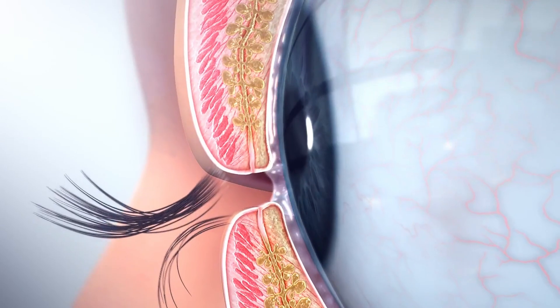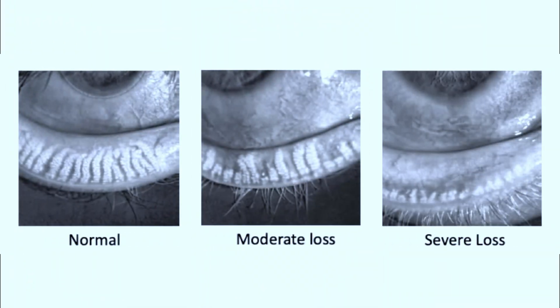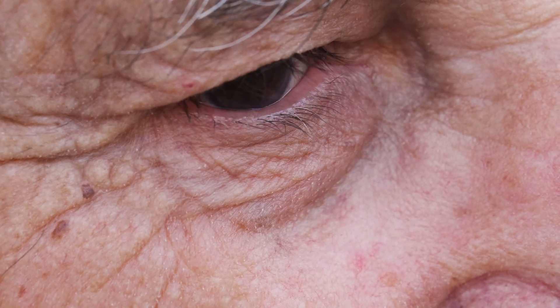If that lower eyelid is away from the eye, that oil really isn't getting in there much. This not only makes that exposure and dryness worse, but it can also lead these eyelid glands to atrophy — and those don't grow back. So even in mild cases of ectropion, it might be a good idea to have a surgical correction in order to prevent this snowball effect of dry eye.